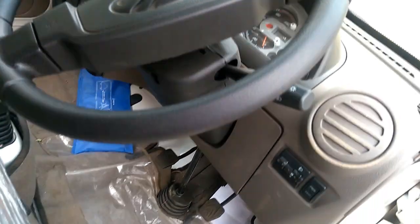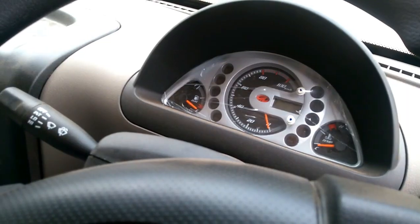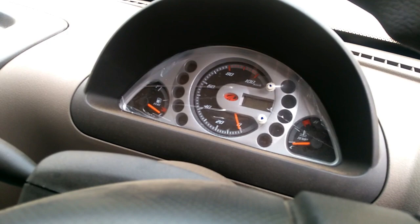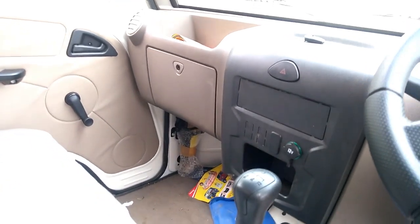It comes equipped with disc brakes in the front and drums in the rear. The Supro Mini Truck comes with a two-year, 60,000 km warranty. Color options include Diamond White and Deep Warm Blue.